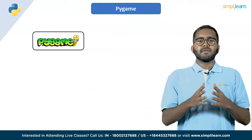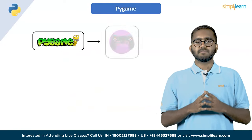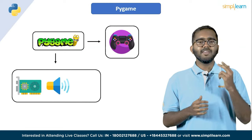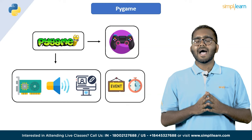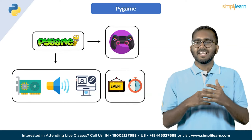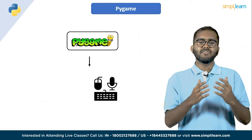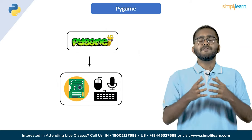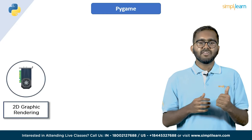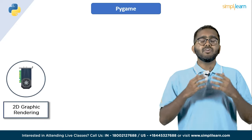Next on the list, we have PyGame. PyGame is a set of Python modules designed for writing video games. It provides functionality for working with graphics, sound and user input, as well as tools for handling events and timing. PyGame is built on top of the SDL library, which provides a low-level interface for accessing hardware and input devices. Its features include support for 2D graphics rendering, image loading and manipulation, sprite handling and drawing primitives.